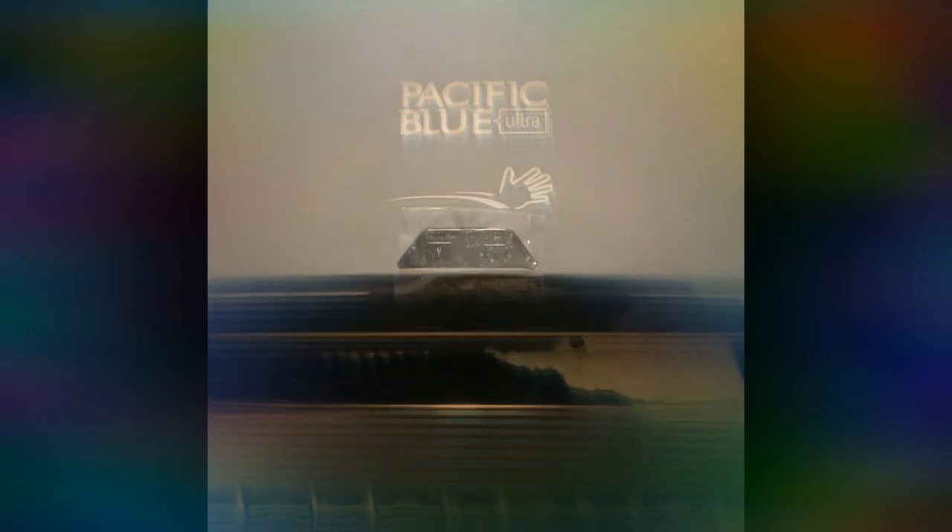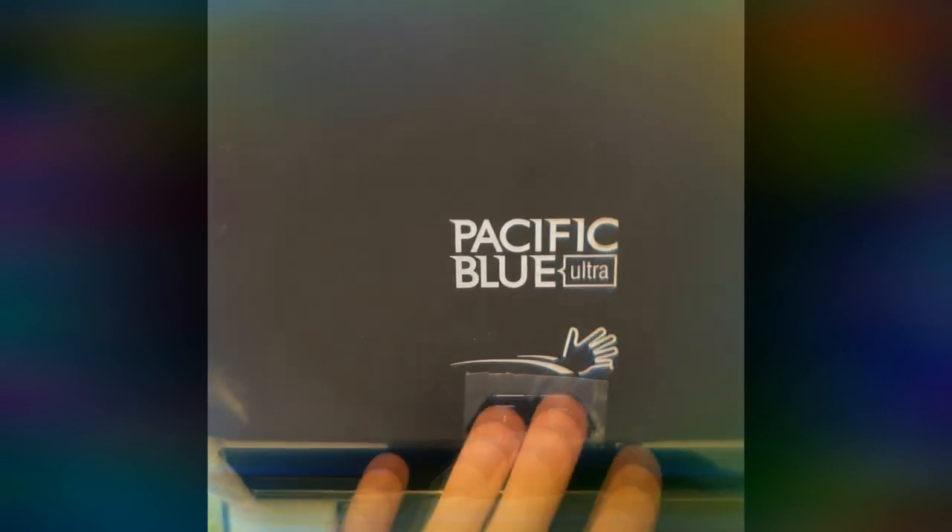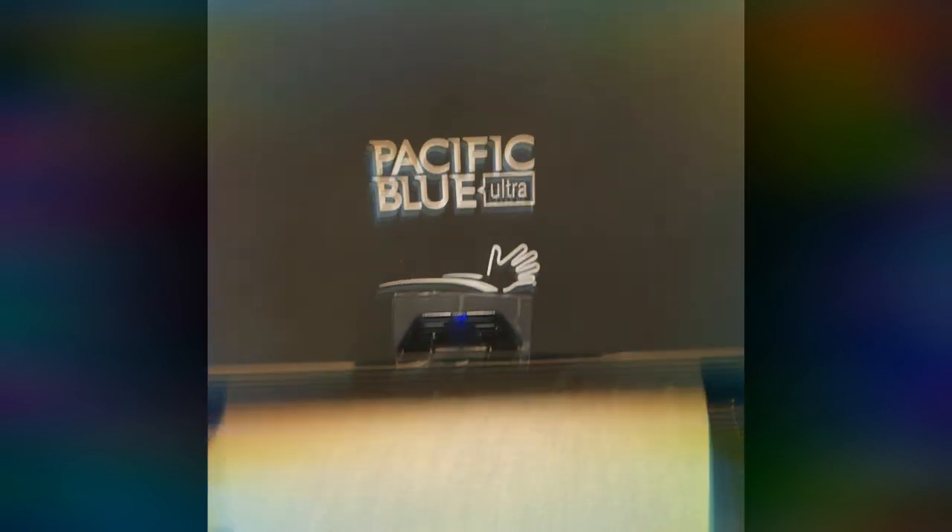My place of employment was fortunate enough to receive the Pacific Blue Ultra as an upgrade to our previous automated hand towel dispenser that has been featured in my how-to series — link in description.